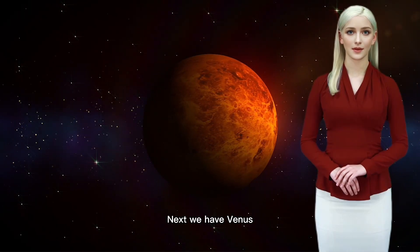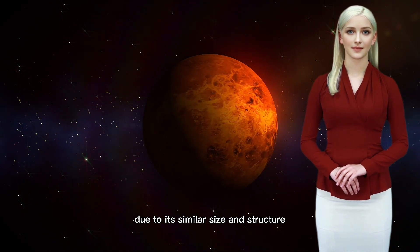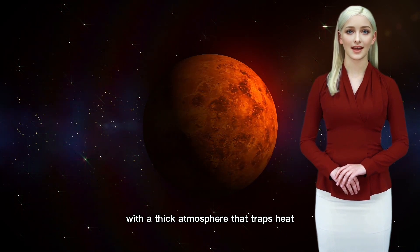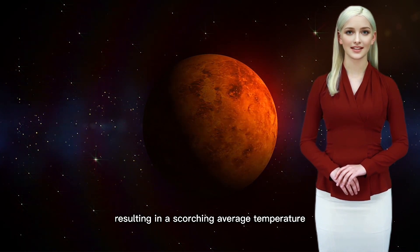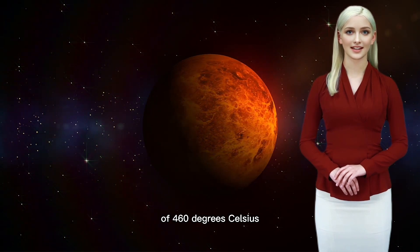Next, we have Venus, often referred to as Earth's sister planet due to its similar size and structure. However, Venus has a harsh environment with a thick atmosphere that traps heat, resulting in a scorching average temperature of 460 degrees Celsius.